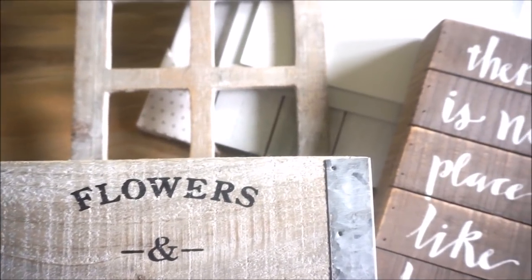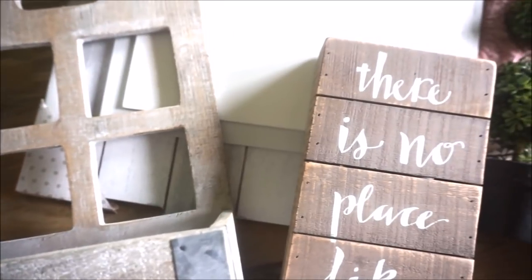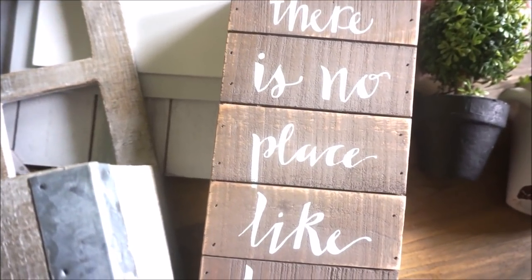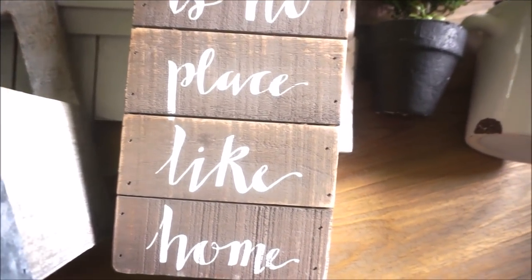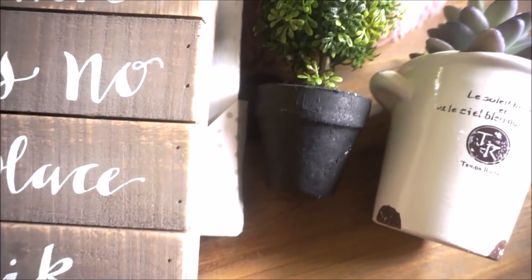Hello you guys! Welcome back to my channel. Thank you so much for stopping by for this video. Today I'm going to be sharing with you a really fun home decor haul. I went to Gordman's for my first time ever and I found so many awesome home decor pieces and I am very excited to share these with you.